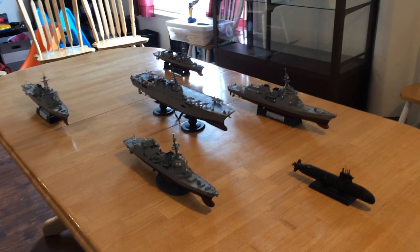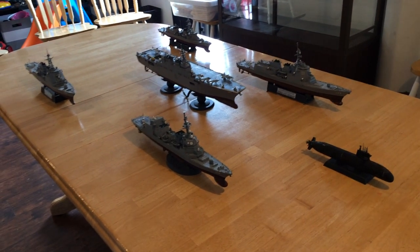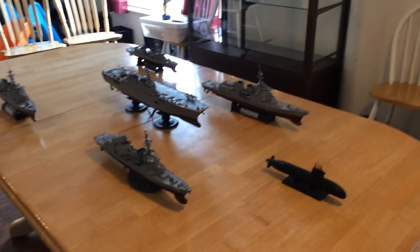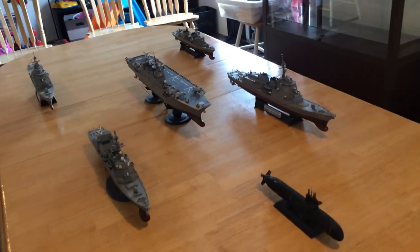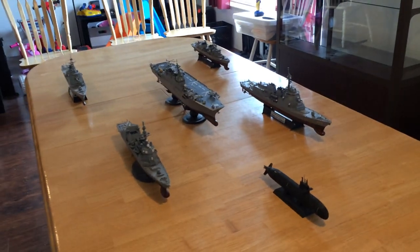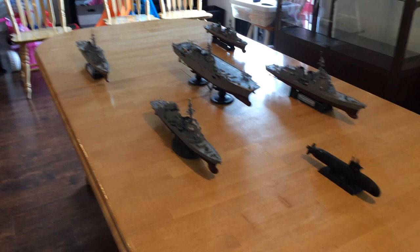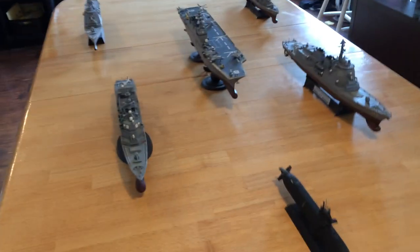Today I'm doing an upgrade to my Japanese carrier strike group in 1/350th scale. I don't have the actual carriers they have, the Izumo class, which will be carrying the F-35Bs, but I do have in 1/350th scale the Hyuga. Those two ships are essentially the same as the two Izumo class — they're just smaller.